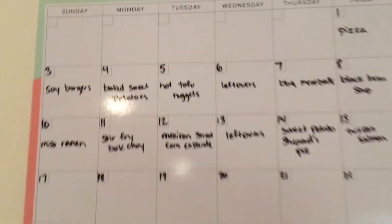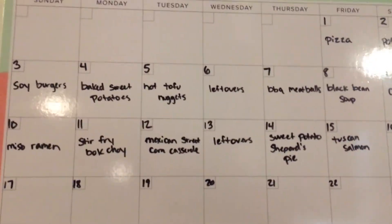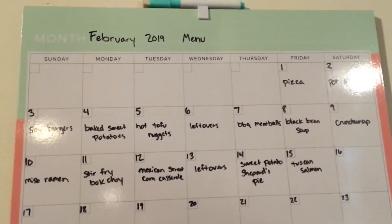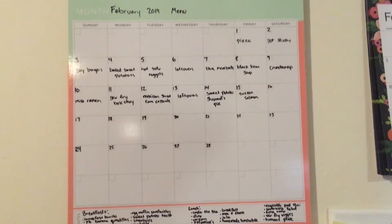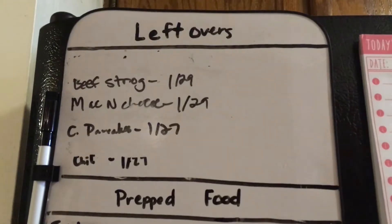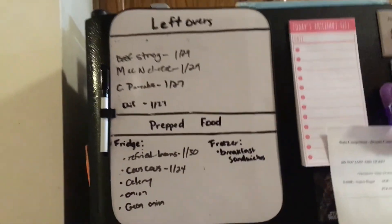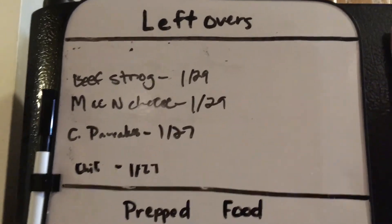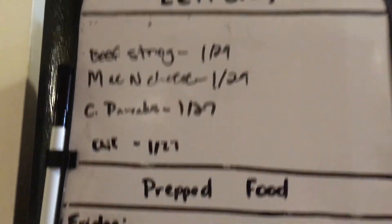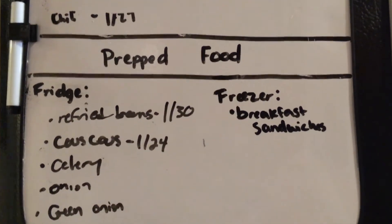That's our menu board and what I went shopping for. The only thing I still need is bok choy — Trader Joe's was out of it — but otherwise we have everything to make all these meals, including all breakfasts and lunches for two weeks. Another thing we started doing that's been super helpful is a little board from Dollar Tree on the fridge with sections for leftovers and prepped food, showing what's in the fridge and the date it was put in.